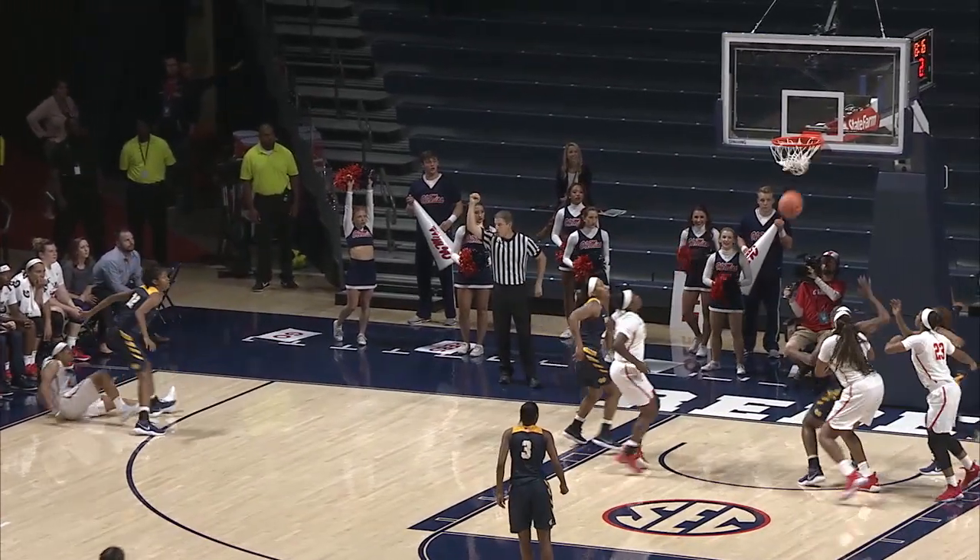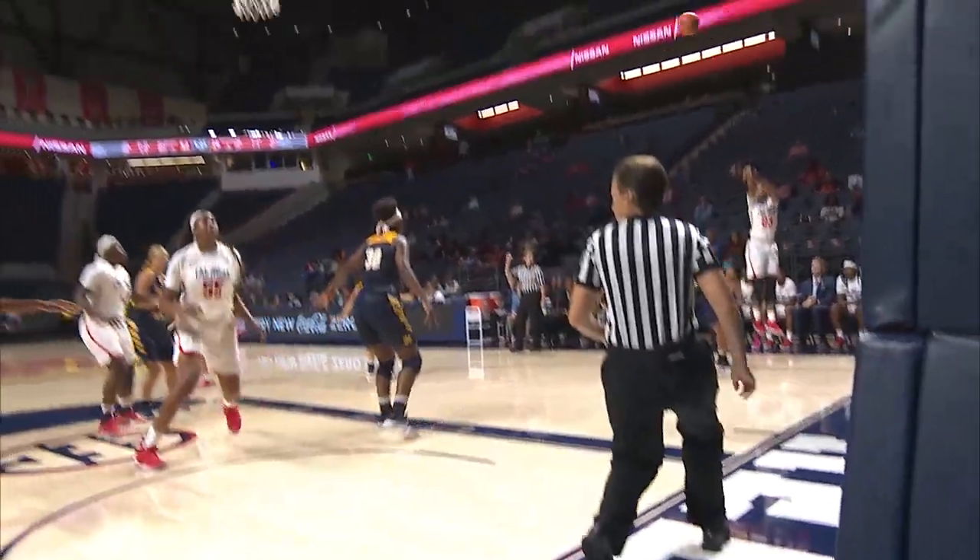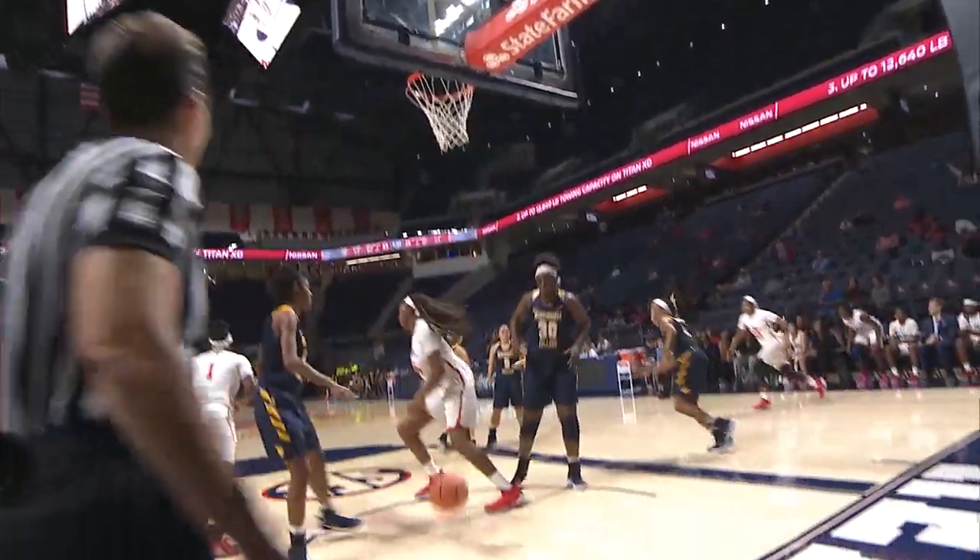Mohamed off the screen on the inbounds pass, and the foul from downtown. Marley Hatcher into the corner, it's Sessom for three. Got it.